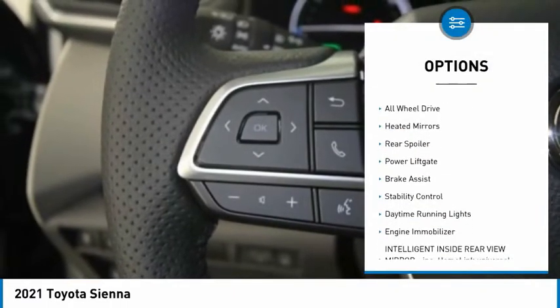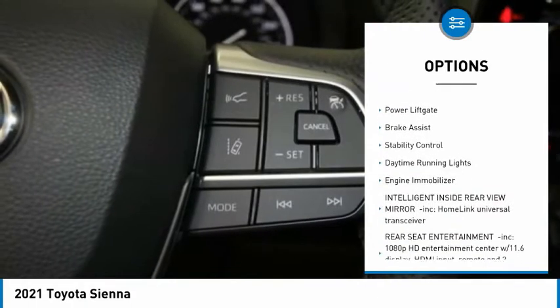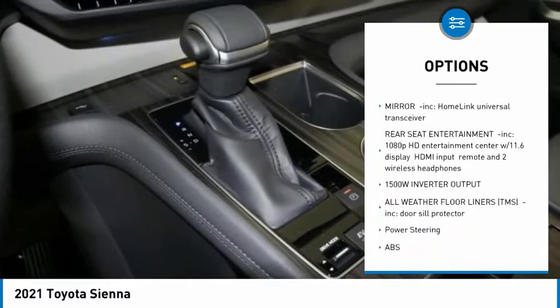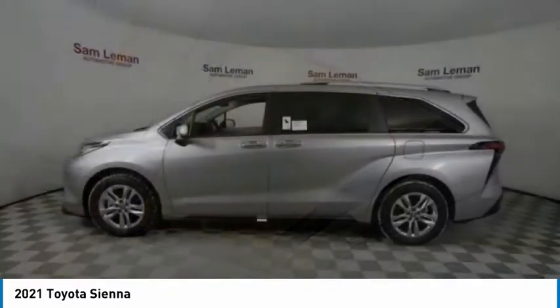Tire pressure monitor, blind spot monitor, all-wheel drive, heated mirrors, rear spoiler, power lift gate, brake assist, stability control, daytime running lights, engine immobilizer.